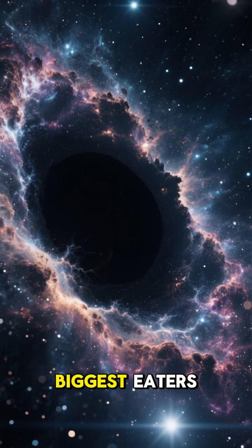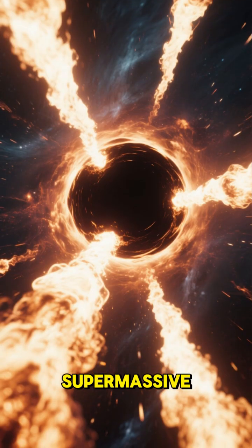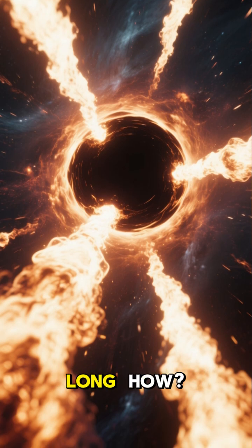Ever wondered why some of the universe's biggest eaters are also its messiest? Supermassive black holes don't just swallow everything — they can launch colossal jets of plasma thousands of light years long. How?